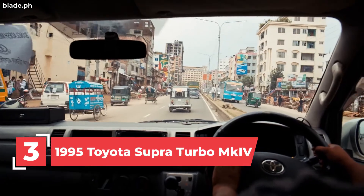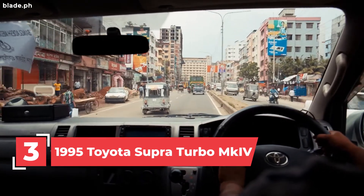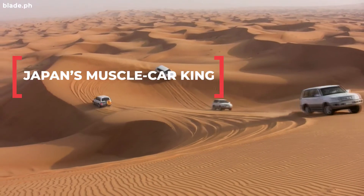Number 3: the 1995 Toyota Supra MK4. One of the first cars in the franchise, it still remains as Japan's muscle car king.